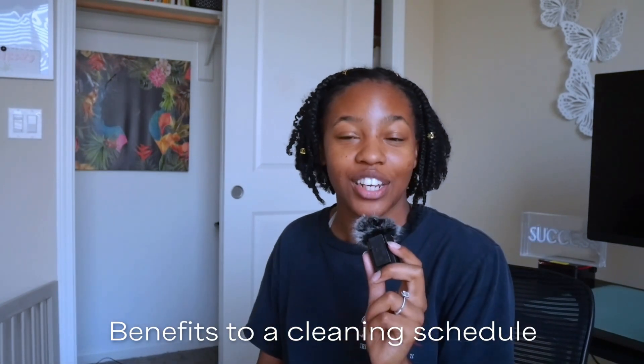Let's talk about some benefits to cleaning your house on a schedule. First, it is more obtainable and realistic. On my cleaning channel I'll post hour-long videos where I clean for five to six hours, and not everybody has that kind of time. This method is way more accessible to people who are busy, have little ones running around, have pets, or just have overall responsibilities and can't clean all the time.